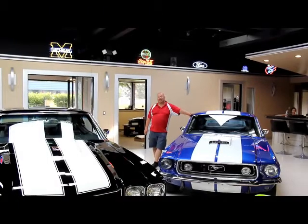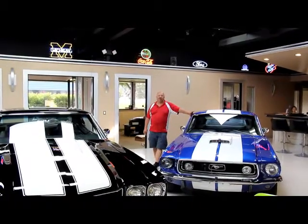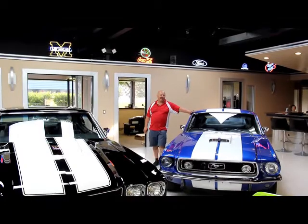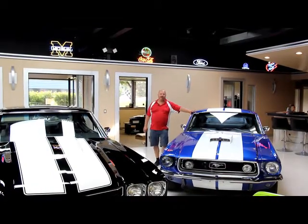Hi, it's Greg of Vanguard Motor Sales. Today we're going to be looking at a beautiful '57 Chevy. This thing's got four-wheel disc brakes, two-tone paint. It's absolutely gorgeous. We're coming to you from our showroom here in the Motor City.